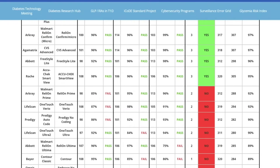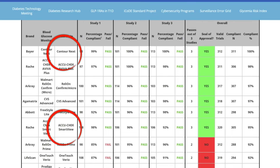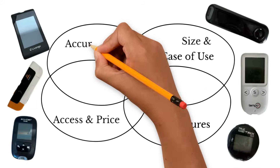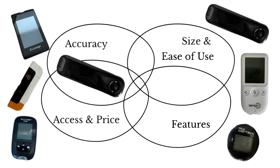Going back to the 2018 study, the Contour Next and another version of the AccuChek meter both come out on top. That's very much in line with my experience — they both give very solid readings. I'm also happy to see the RelyOn meter high up on that list since it's a fairly reasonably priced meter from Walmart. The winner for me in accuracy is the Contour Next One meter, based on my own experience and supported by that 2018 study.